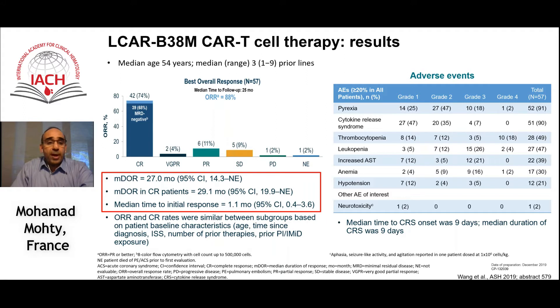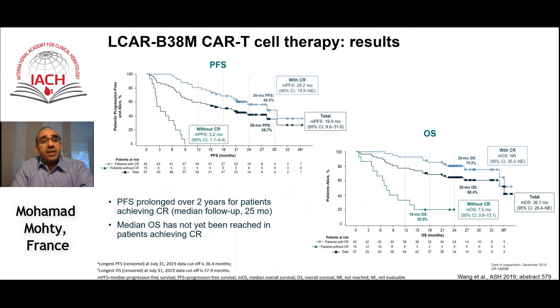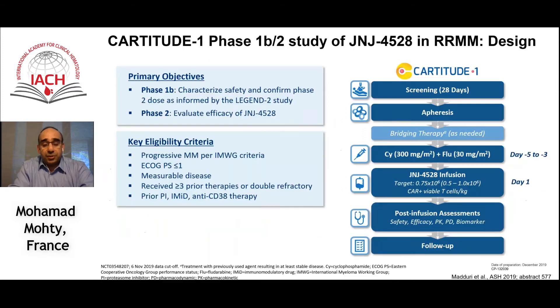The response was rather quick, with a median time to response of 1.1 months. On the survival curves, you can see almost 50% progression-free survival at 30 months, which is higher for patients in complete remission.